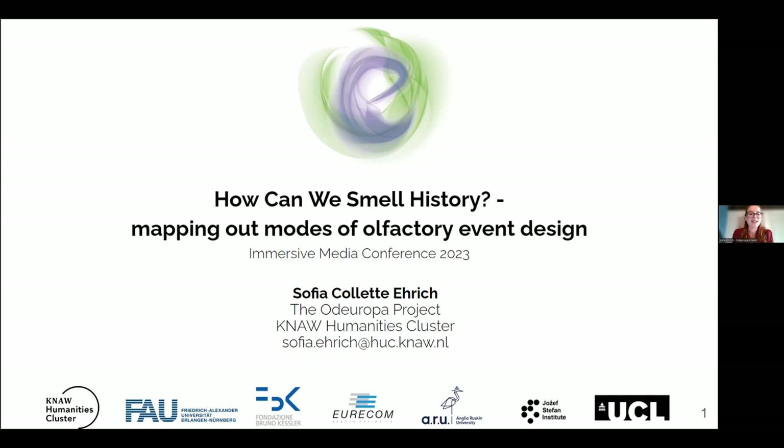My name is Sofia Eric and I am an art historian, academic researcher and curator of multisensory experiences for the Otaropa project. My presentation is titled 'How Can We Smell History? Mapping Out Modes of Olfactory Event Curation.' Today I will talk about multisensory museum practices, focusing particularly on creating and presenting a historically informed smell for an event within the cultural sector.